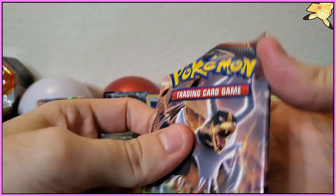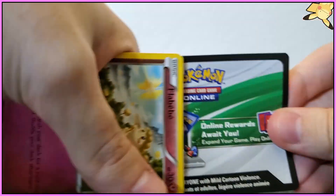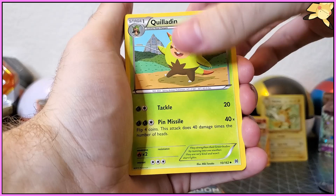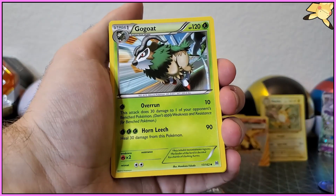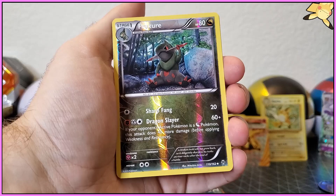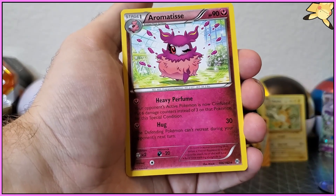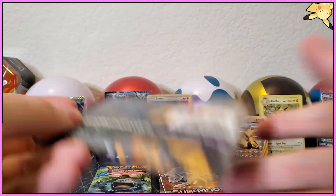Okay XY Breakthrough, let's do it. Flabébé. Quiladin — this is still a weird looking Pokemon. Swoobat, Swoobat's looking cute though. Gogoat, Flabébé, Swablu, Mysterious treasure, Skiddo. Ralts, Frogadier — is that a knife in his mouth? That looks crazy. Aromatisse — got a reverse holo right there. I'm still blown away by the Break card.